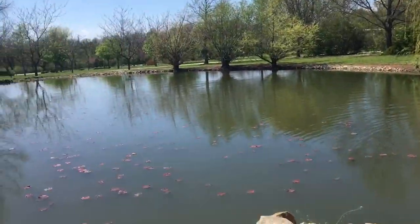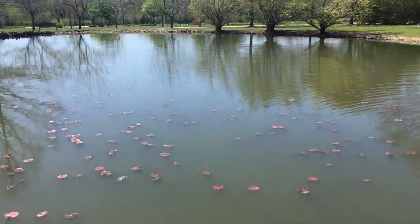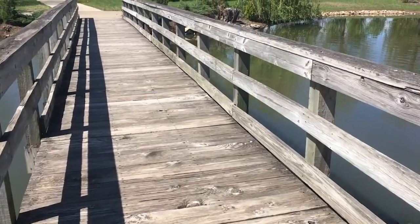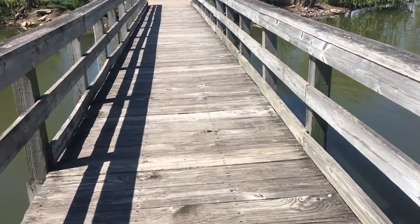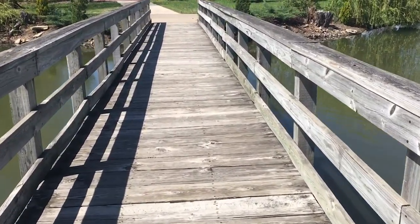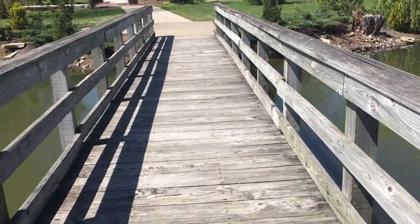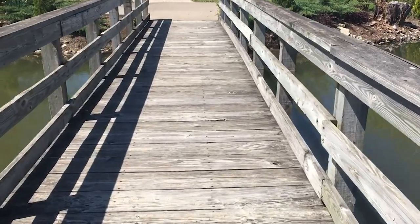It's a beautiful pond here. Look at all those lily pads. And we get to go across a bridge and it's made out of — that's right — wood. So we benefit from trees to build things. There's another example.